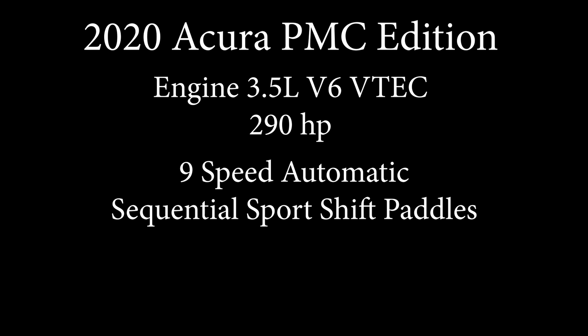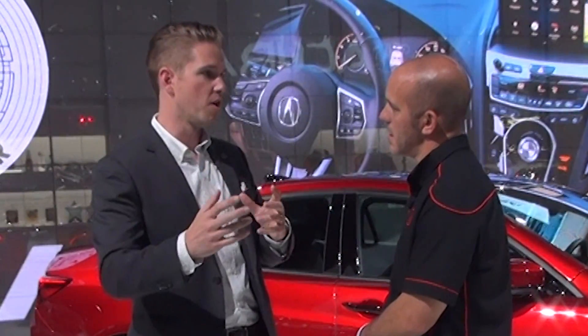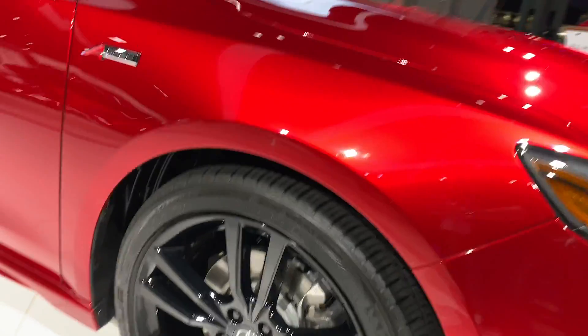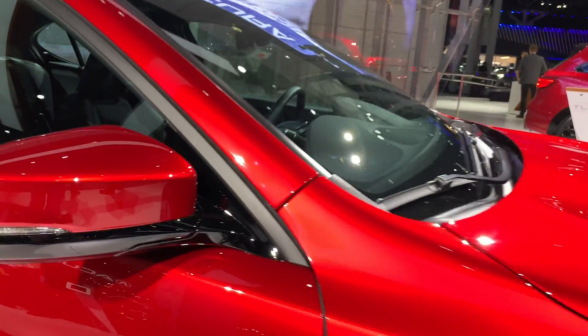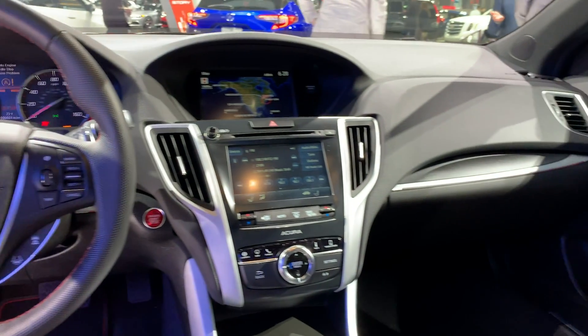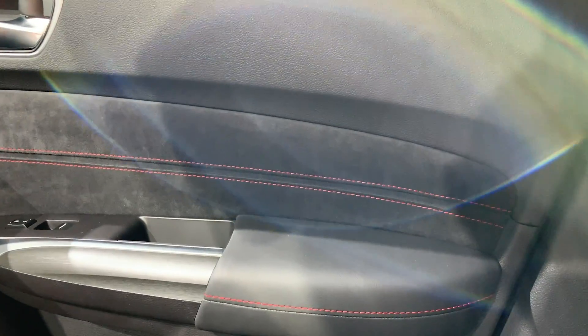Are you changing the interior in any way? There are a couple other differences. When you see one drive down the road, the red paint is really going to catch your eye and you'll know it's a PMC edition. But there are a couple other touches: gloss black wheels, gloss black on the mirrors, and the roof is gloss black. Then on the interior, in addition to the badge, the stitching is red with black piping as opposed to gray piping on the normal A-spec TLX. Love it.